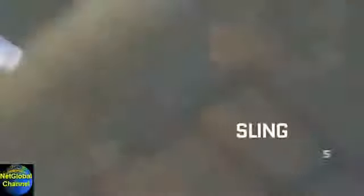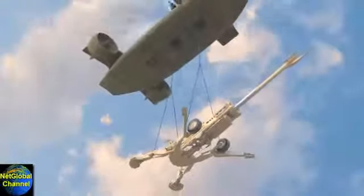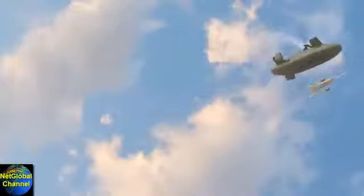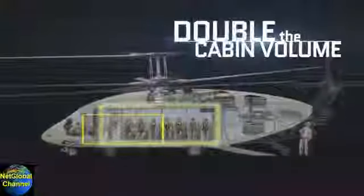What if you could sling lift 13,000 pounds of howitzer straight into the sky and carry it farther than any helicopter ever before? What if you had more than double the cabin volume of a UH-60L?